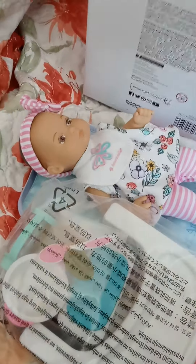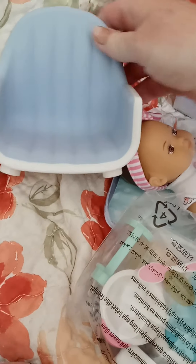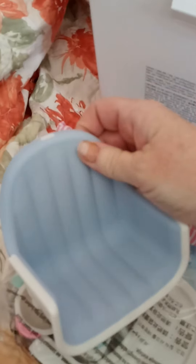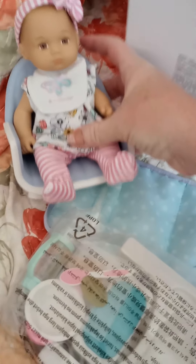Here's the high chair and here's the seat. It's a nice heavy plastic with almost a soft rubber coating on it. The baby fits right in there - so cute.